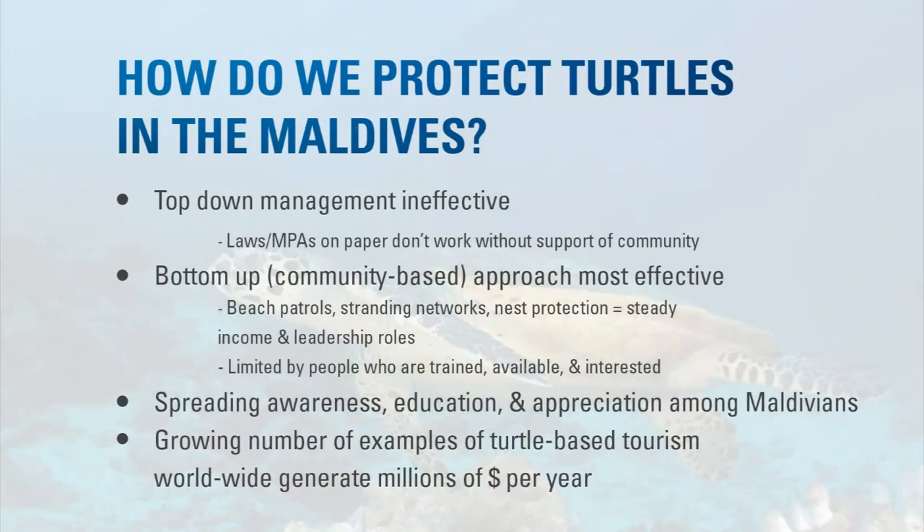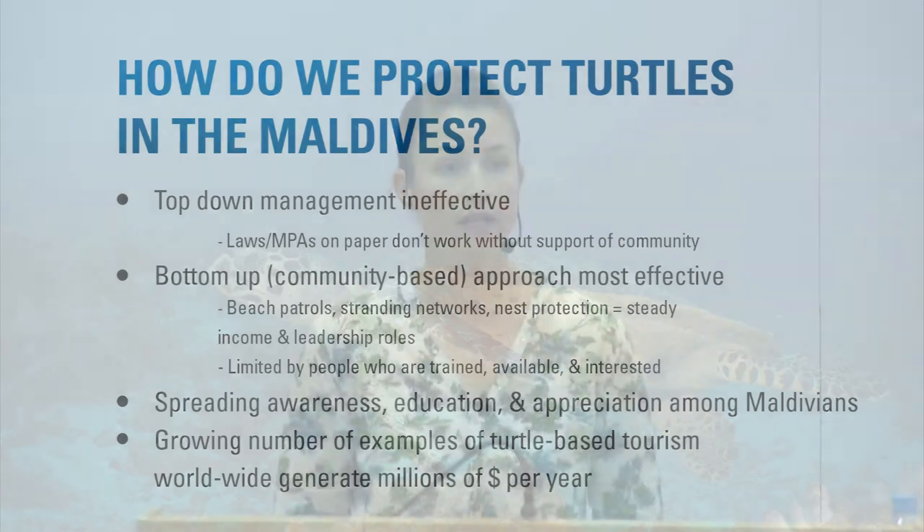The protection of turtles is very important for the future of tourism revenue. Many tourists come here to see specific animals — dolphins, manta rays — and many come specifically to swim with turtles. They will pay money for a trip to swim with live turtles. So it's very important for the future of tourism to keep these turtles alive so that tourists keep coming and paying to see these animals.